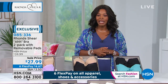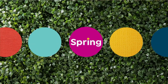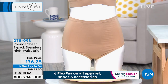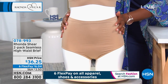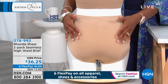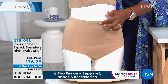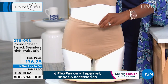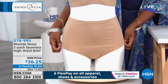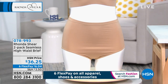You've got it on six flex pay of four dollars and sixty-seven cents. We've also got matching briefs available — a two-pack that's seamless just like the bra, with a high waist. Think about those areas along the side or back where you like full coverage. They come to at or above your belly button, and they're not going to be tight against your legs. You can check all the colors on HSN.com.